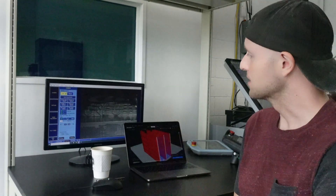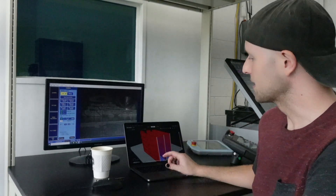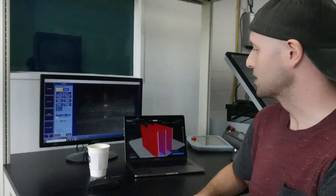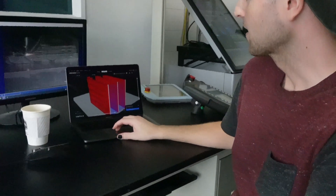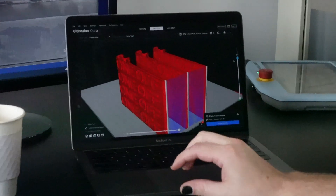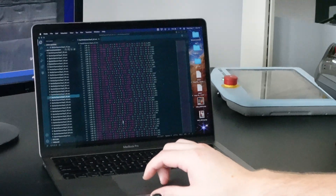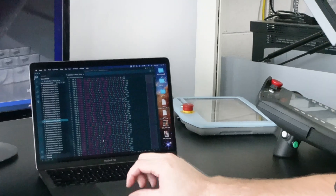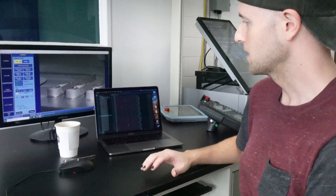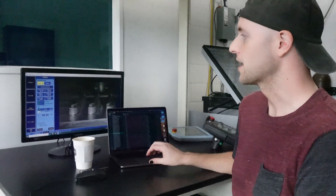Right now I'm just monitoring the print, making sure everything is going well. You can see here a preview of the finished part — this is useful. You can check each layer, make sure everything looks good. We've got the G-code here. It starts as G-code and then gets converted into an SRC file, which is what the KUKA actually runs.